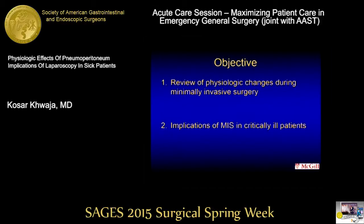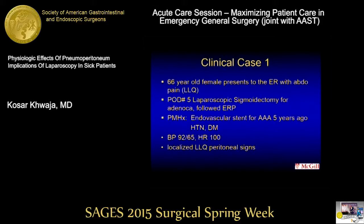We have to take that moment to reflect. What I'm going to do is talk about the physiological impacts of pneumoperitoneum and how that can affect our emergency general surgery patients.